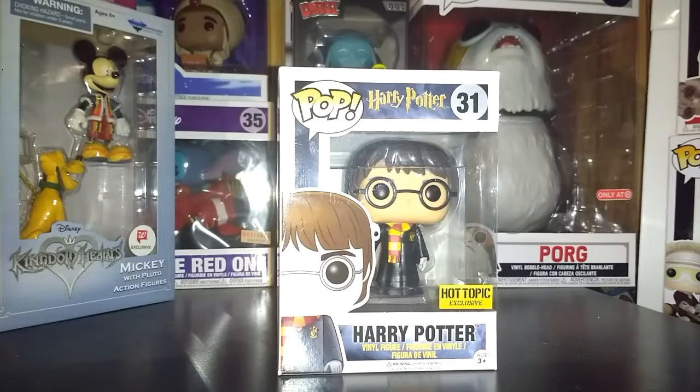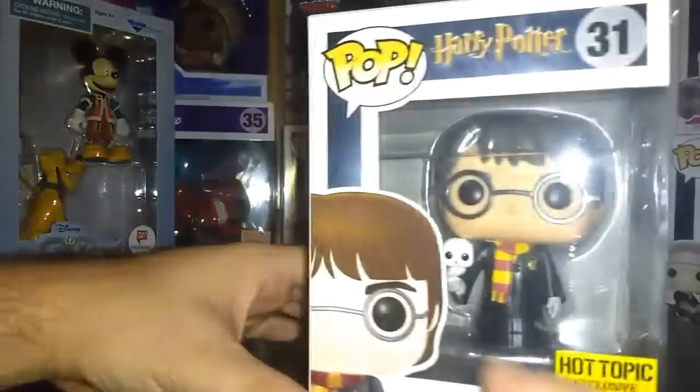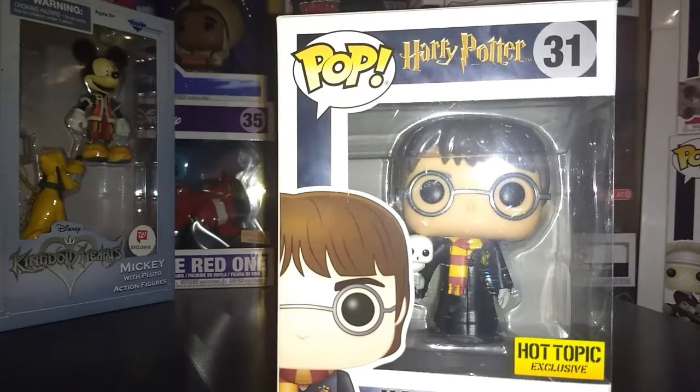So here we got the Harry Potter - it's the Hot Topic exclusive. Now this is the one with Hedwig on his hand right there. He's just wearing his robes and his scarf.